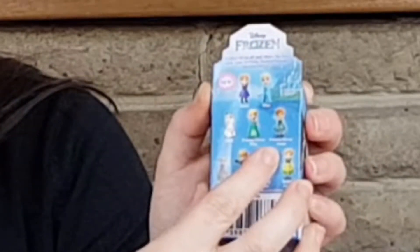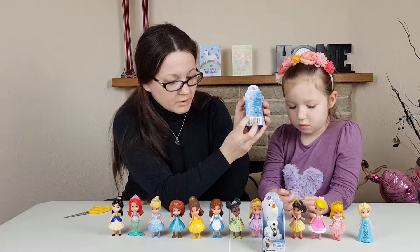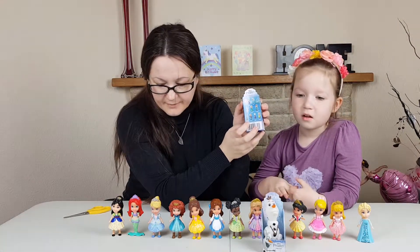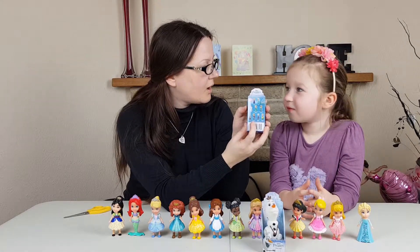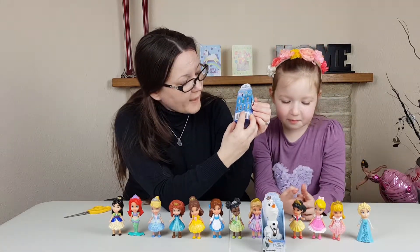And now looking at the pack, the collection involves Anna, Elsa, Olaf - oh yeah, Frozen Fever Elsa in her green dress. We've got Frozen Fever Anna, Sven - which we've got. Oh, where is Sven? Oh no, we've lost Sven somewhere. We're gonna have to find him later. Krzysztof - I wish we had Krzysztof, he's so cute.